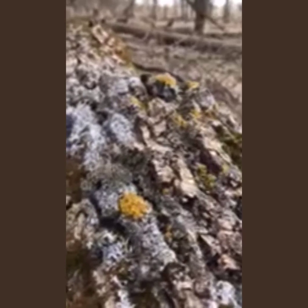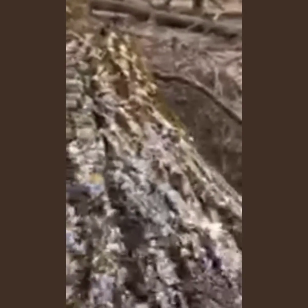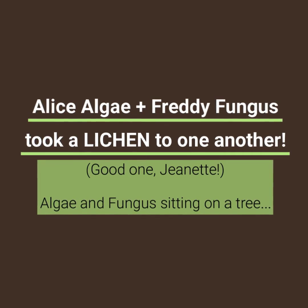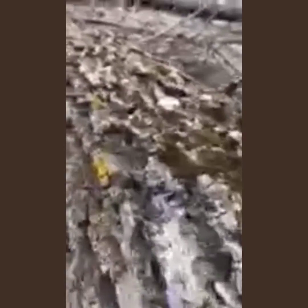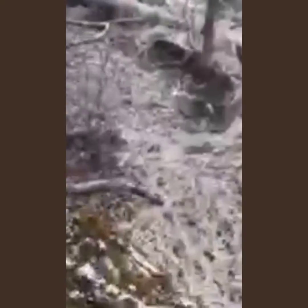The way I like to remember that is: Alice Algae and Freddie Fungus took a lichen to each other. The algae produces the photosynthesis, and the fungus is what anchors the plant to its host. So they live together in perfect harmony, which is a lesson that we can take today from nature.